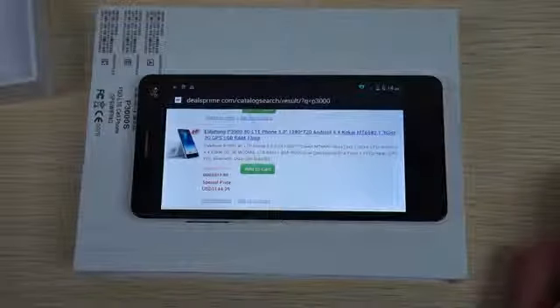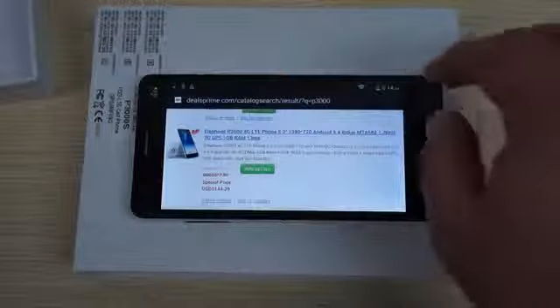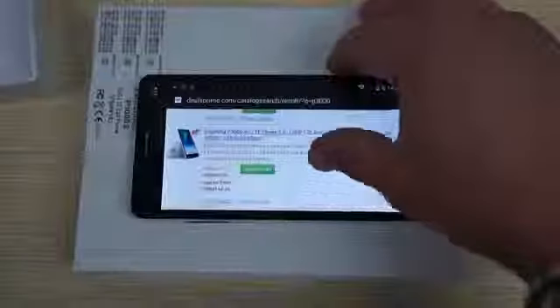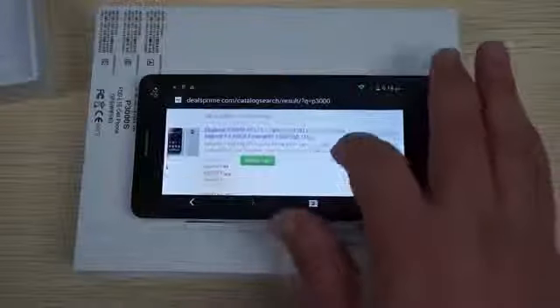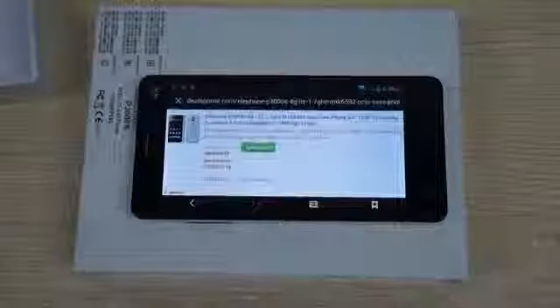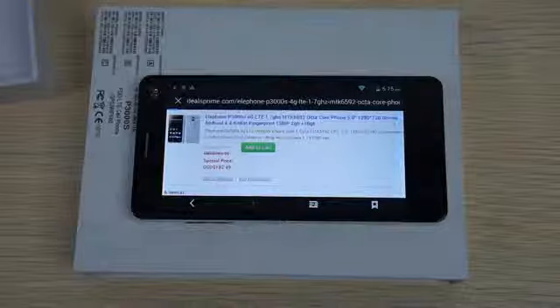The P3000S also has 2GB RAM and 16GB storage — double the memory of the P3000. It looks like the camera is 8 megapixel on both units for the front, and 13 megapixel for the back. Here's the P3000S listing. Looks like we misspelled octa-core on the site, so we'll have to fix that.